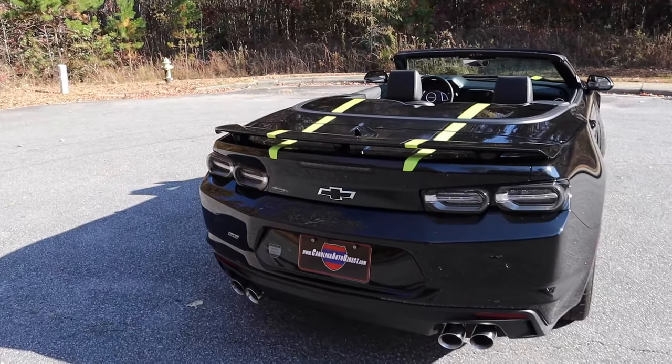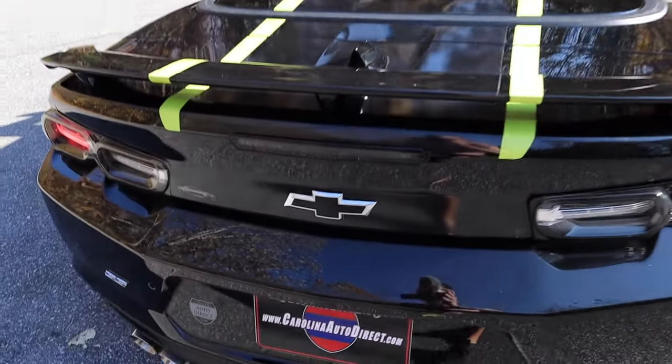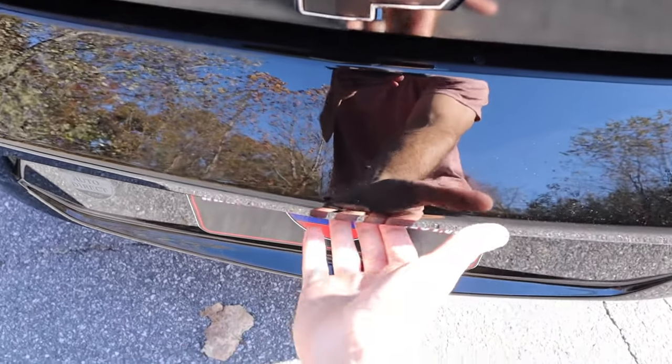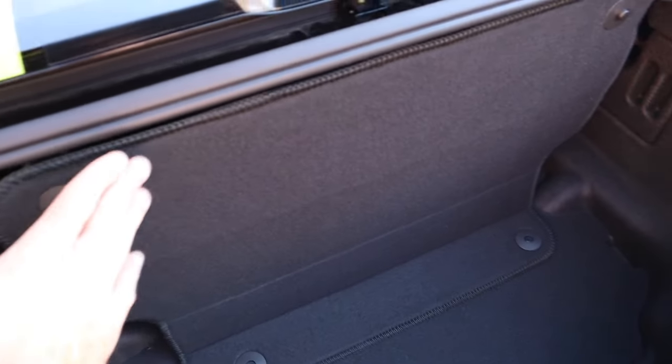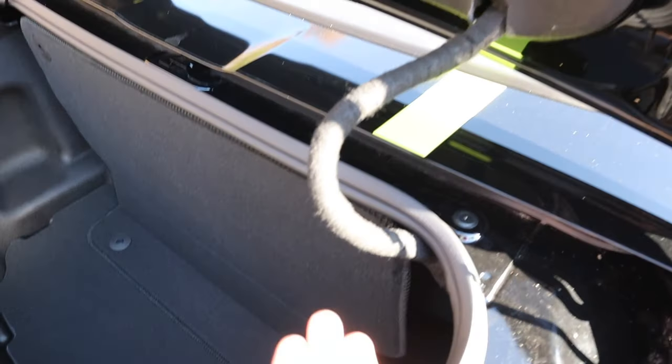But let's move on to the trunk space. You can double tap the button on the key fob or use the more convenient button hidden up underneath. Even though this is a convertible, we have a little bit of storage space. When you have this divider up, that shows you just how much space you have for the top to fold down behind it.